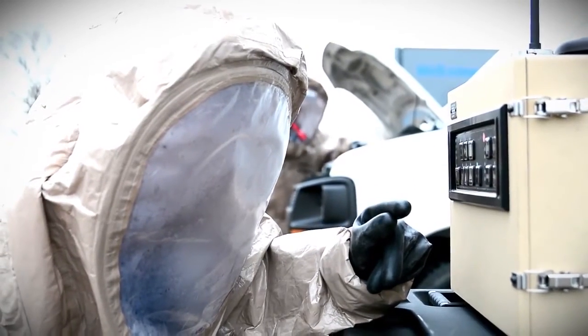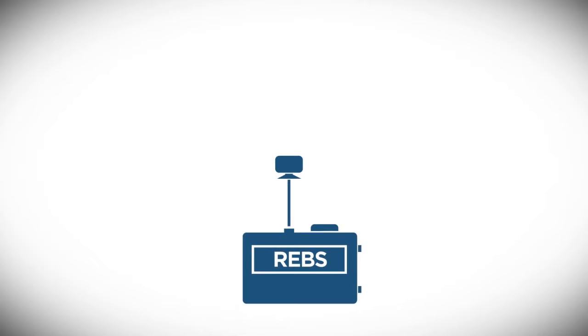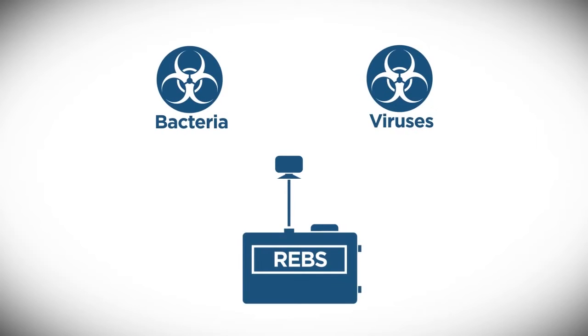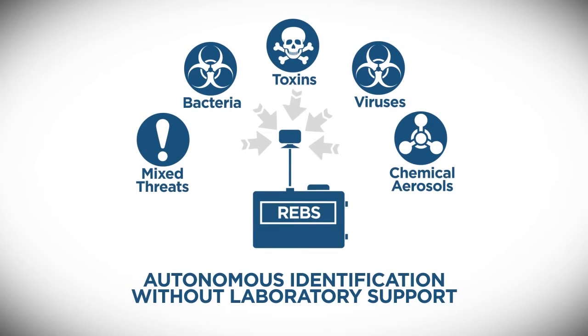REBS automatically and continuously collects and analyzes samples on the spot. It provides analysis of threats from bacteria and viruses to toxins, mixed threats, and chemical aerosols — and it does so for just pennies per sample.